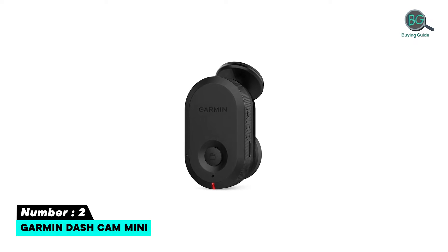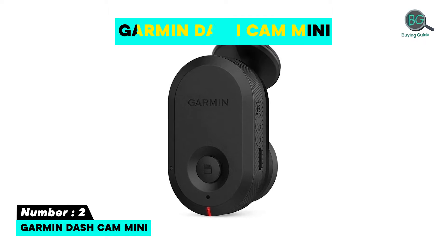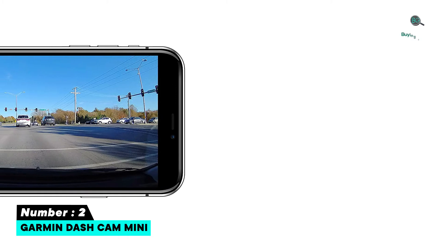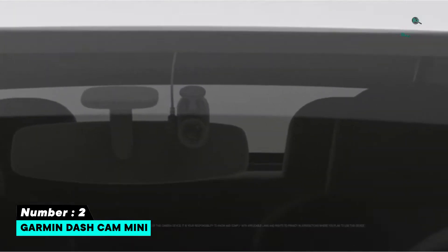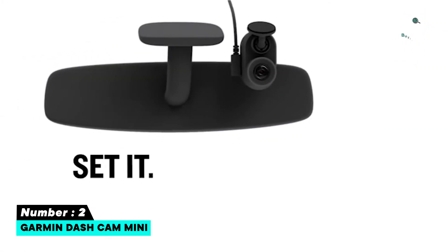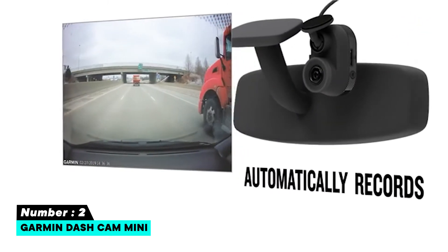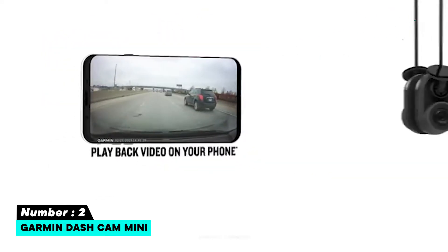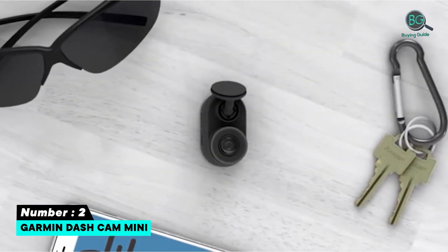Number two: Garmin Dash Cam Mini. The Dash Cam Mini records 1080p full HD video through a 140-degree lens and measures just 3.1 x 5.3 x 2.9 centimeters, roughly the size of a small car key. Truly a set-it-and-forget-it device, the Garmin Dash Cam Mini is designed to tuck neatly and subtly behind your windshield mirror, and once either plugged into the lighter socket or hardwired to the car's fuse box, it will boot up when you turn the ignition.